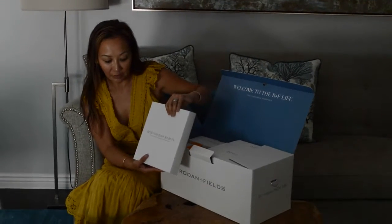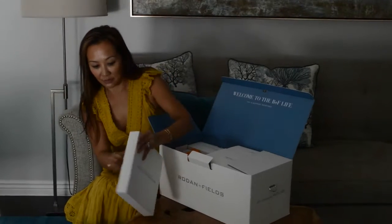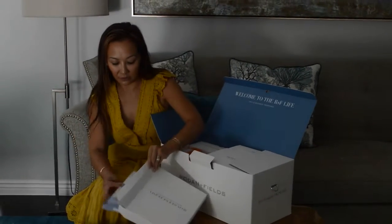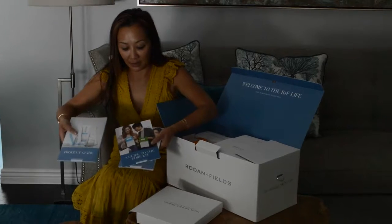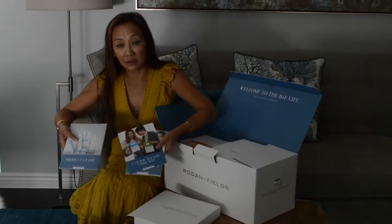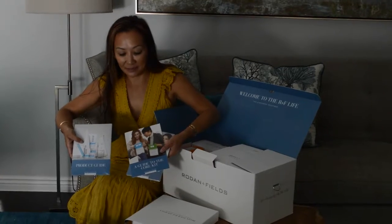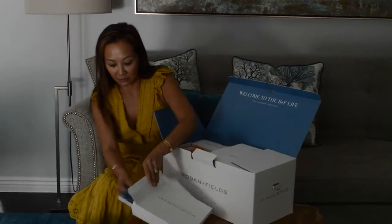Begin your R&F journey. The materials you need to get started quickly. So there are lots of materials like product guides and an overview, things like that. A guide to the core kit. So these are all really interesting things that we're going to need for new consultants.